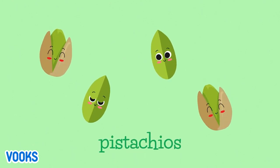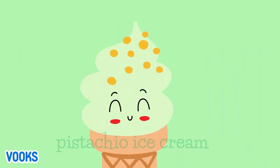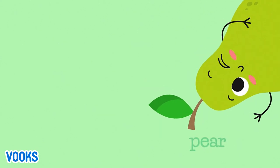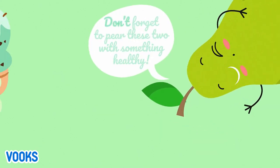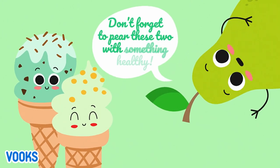Pistachios. Mint chocolate chip ice cream. Pistachio ice cream. Pear. Don't forget to pear these two with something healthy.